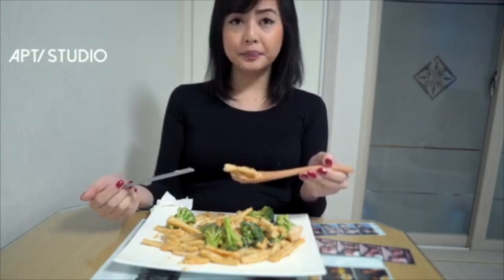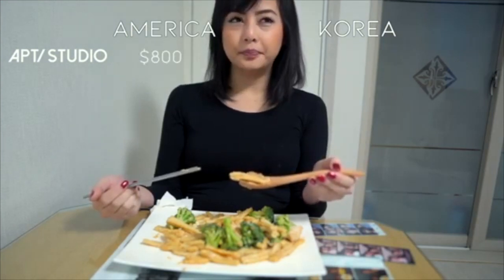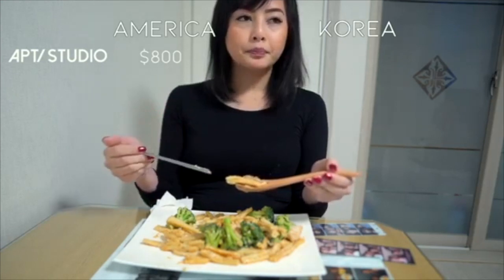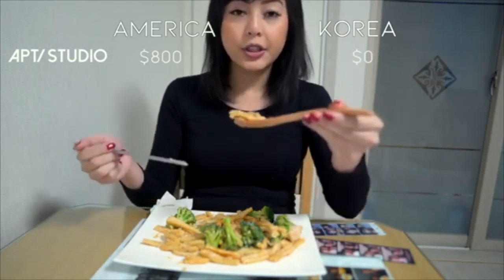An apartment back at home would be roughly $800 for a one-bedroom apartment. Here, it's free for me — free housing, furnished, everything.